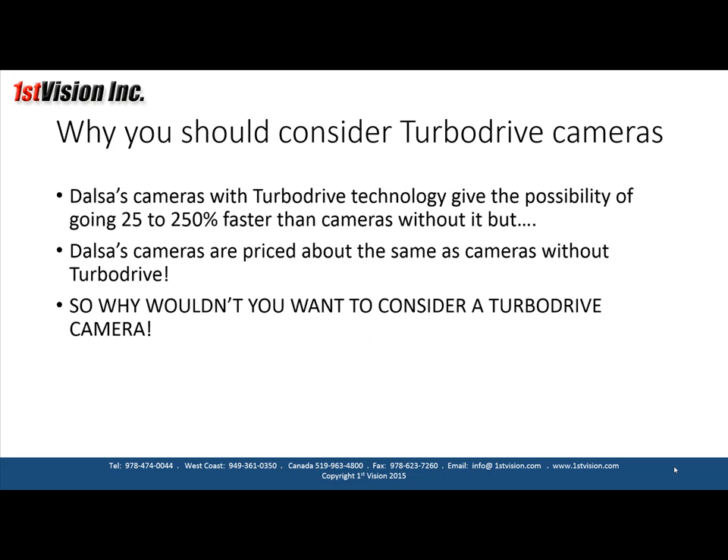Why should you consider TurboDrive cameras? It comes down to two points: DALSA's cameras with TurboDrive technology give the possibility of going 25% to 250% faster than cameras without it, but DALSA's cameras are priced about the same as cameras without TurboDrive. So really, why wouldn't you want to consider a TurboDrive camera?